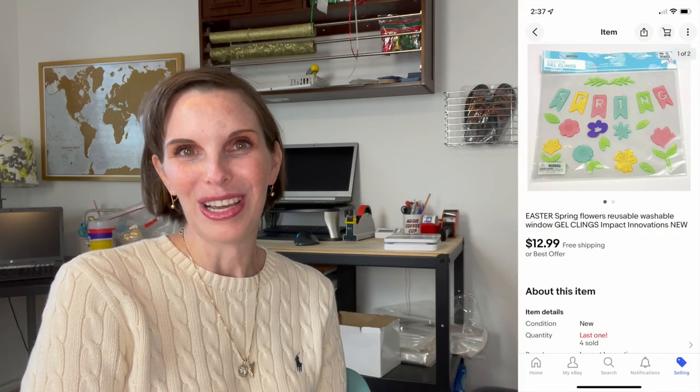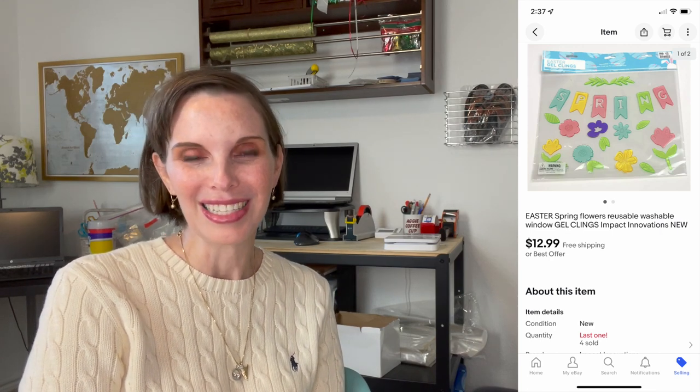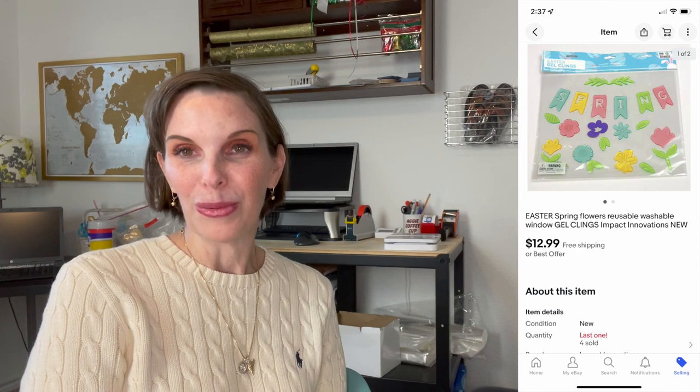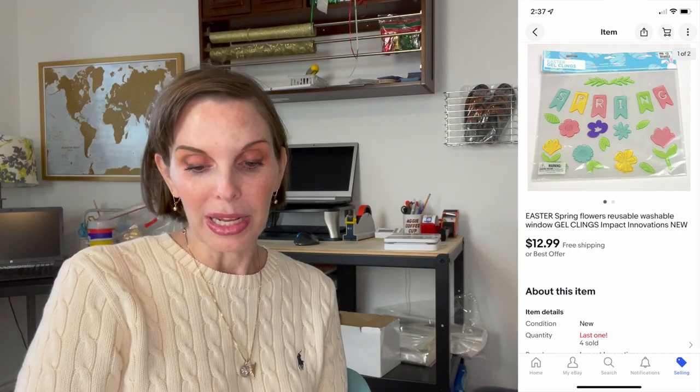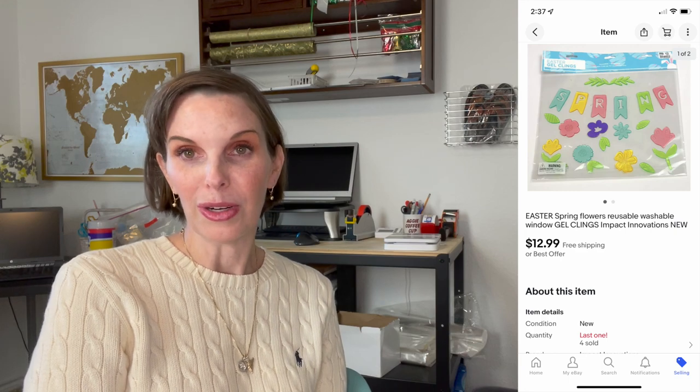The next thing that sold was more window clings. As you know from a previous video, we sell tons of window clings — they are a very popular item for us. These were Easter window clings and Easter's coming up, so we're hopefully going to sell out of these. We still have several left, but we had gotten these at Big Lots after clearance retail arbitrage. We paid 33 cents for them and they sold for our full asking price of $12.99.